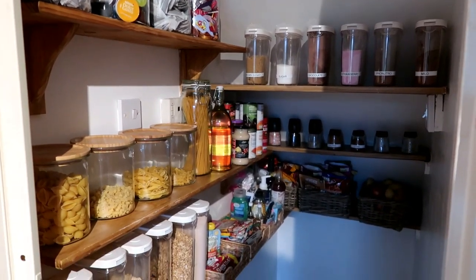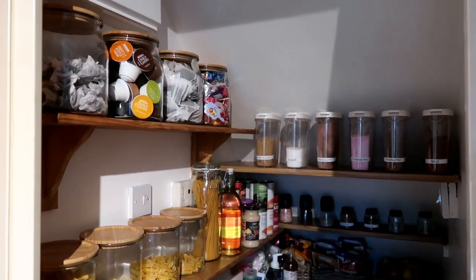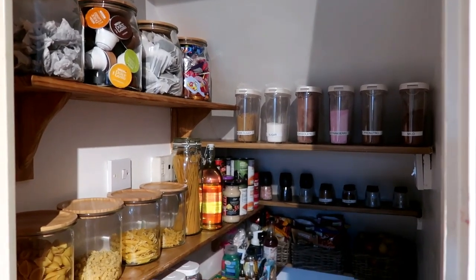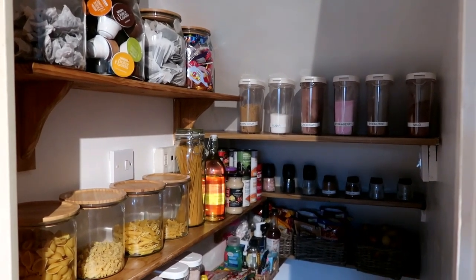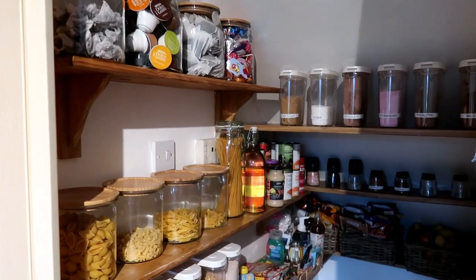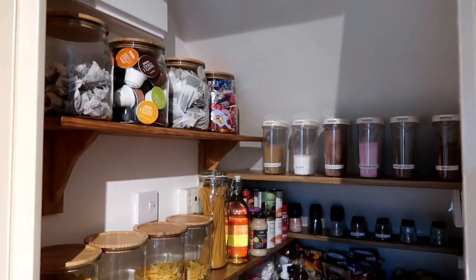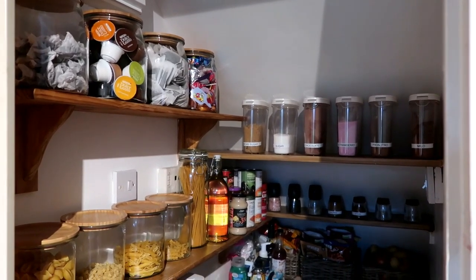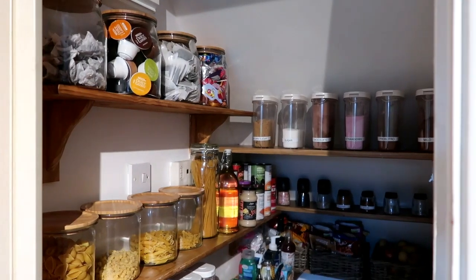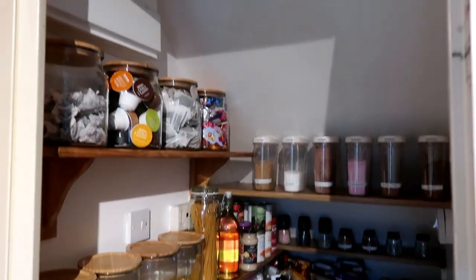Our pantry is a cupboard underneath the stairs. It's not really the norm in England to have a pantry — if you do, it's in a cupboard or like ours, under the stairs. They don't just come with houses, whereas I've seen a lot of other videos where people have their own separate pantry area. I went to IKEA and bought loads of storage solutions, so everything in here is from IKEA. I'll link it all below with prices.